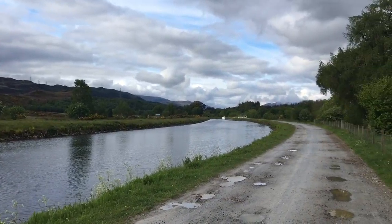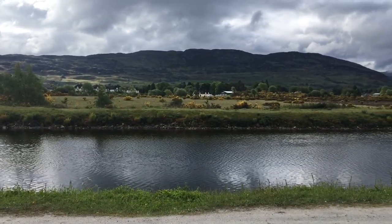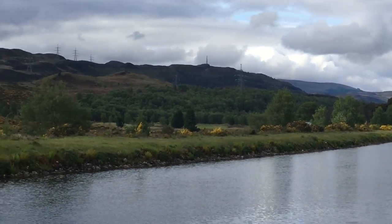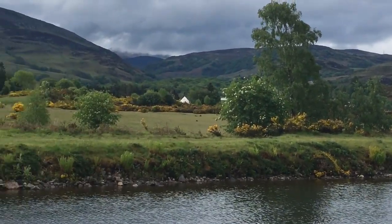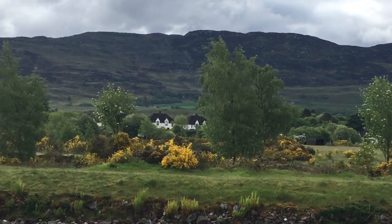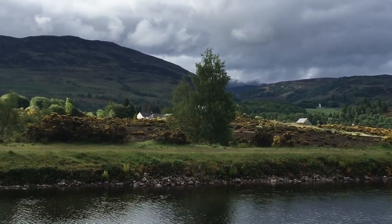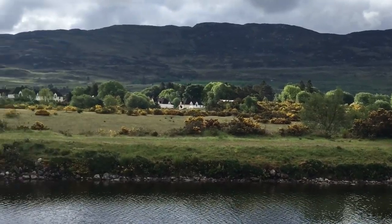Everyone who has heard of Scotland has heard of the Loch Ness Monster. Children and adults both enjoy the big business of monster hunting. Loch Ness is also a popular resting point for weary walkers and cyclists hoping to take a well-earned breather, relax, and enjoy the view.